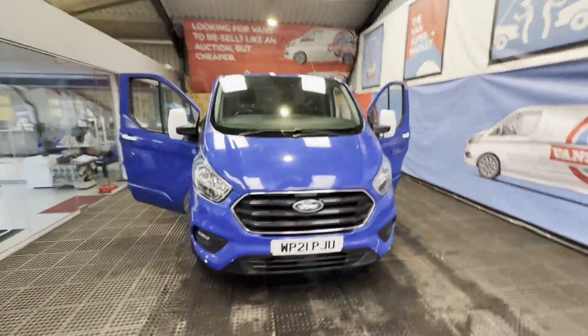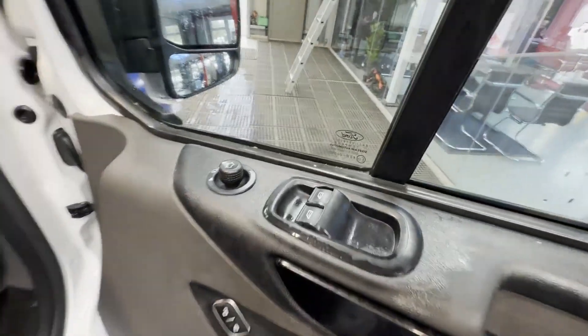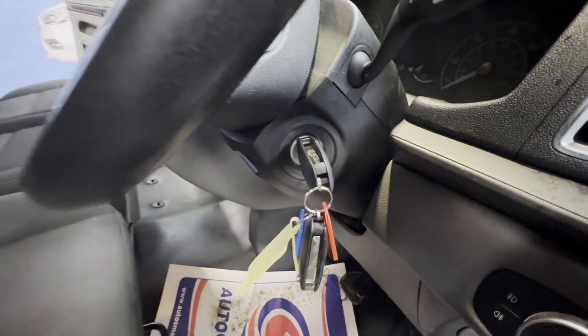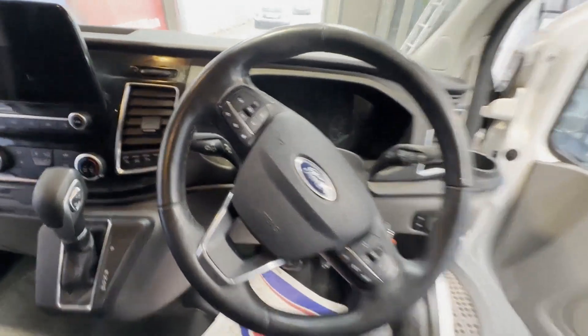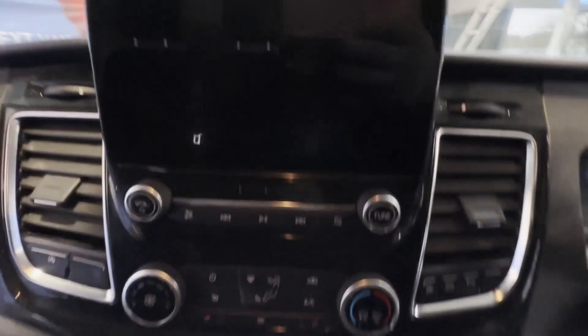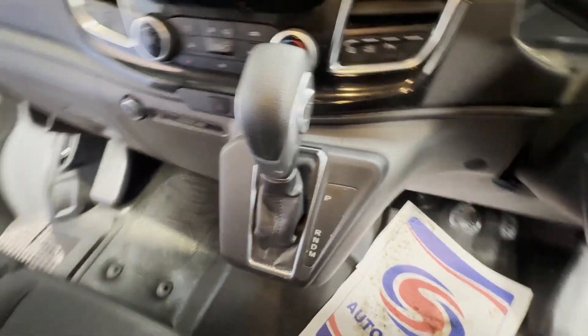2021 Ford Transit Custom 300 L2 long wheelbase, front wheel drive, 2.0 EcoBlue 170 PS, low roof limited van, automatic, ULEZ compliant. White panel van, mileage 126,032, engine 1996cc, 2.0 EcoBlue 170 PS, front wheel drive transmission.